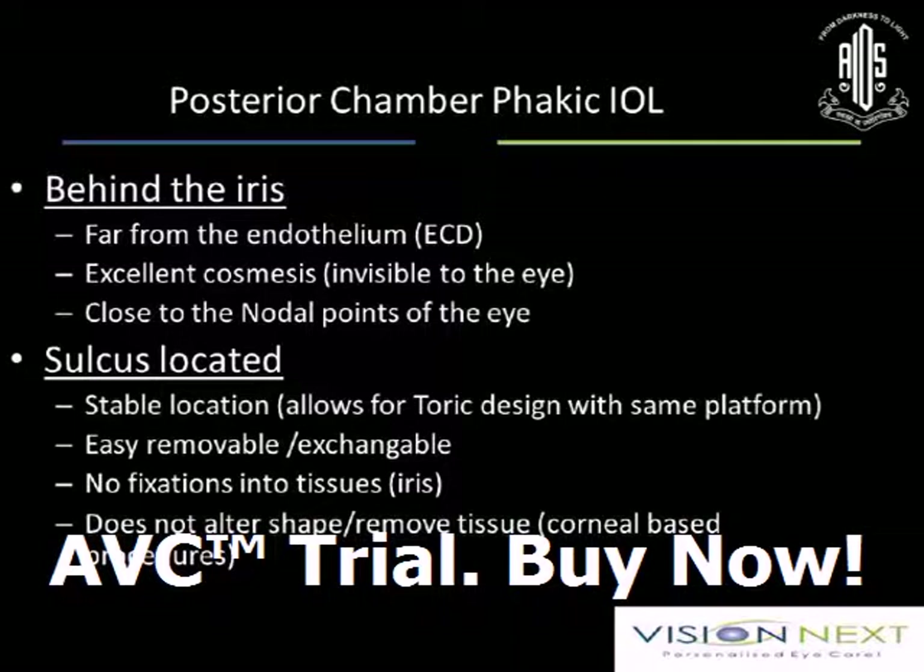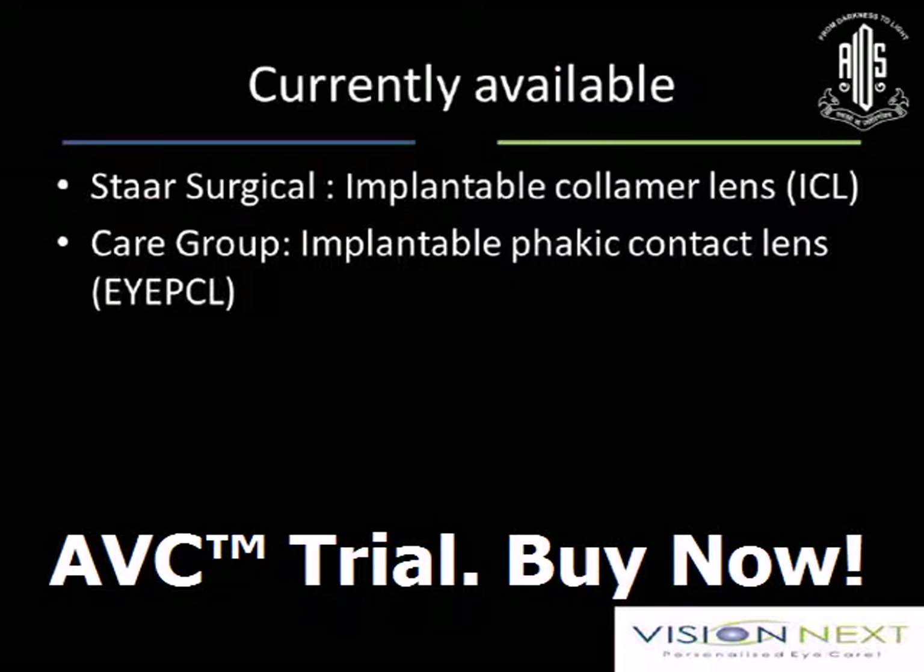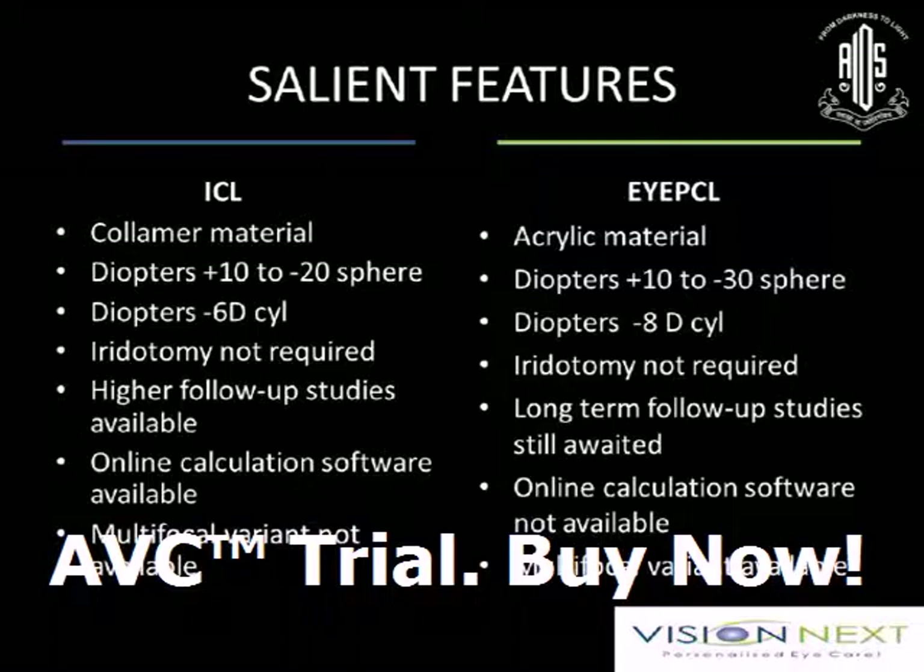Posterior chamber implant sits behind the iris, far from the endothelium — so very safe for the endothelium. Excellent cosmesis as you cannot visualize the lens, unlike iris-supported lenses. Sulcus located, so it's a stable location — easy, removable and exchangeable. Does not alter any shape or remove tissue, so it's safe for the cornea also. Presently two companies are available: the implantable collamer lens by STAAR, and the IPCL by the CARE group. Both have a range of around minus 10 to minus 20 for ICL, and plus 10 to minus 30 diopters with around 6 to 8 cylinder for IPCL. Online calculators are available — just do the regular measurements and send them to the company and they will customize the lens for you.